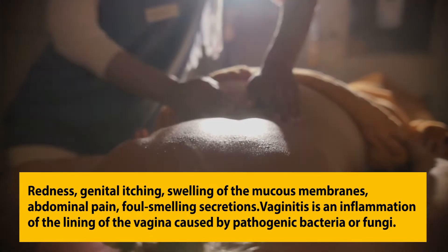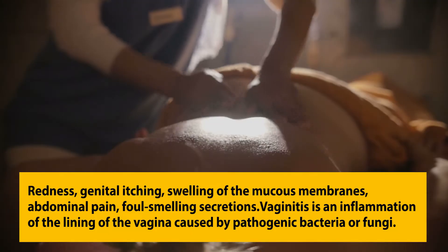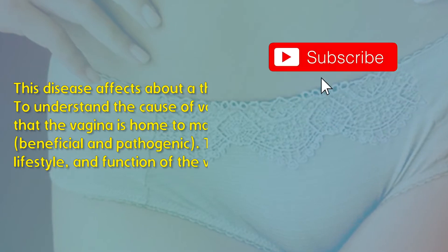Vaginitis is an inflammation of the lining of the vagina caused by pathogenic bacteria or fungi. This disease affects about a third of women of childbearing age.